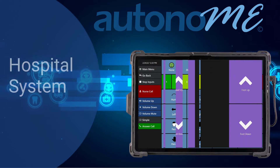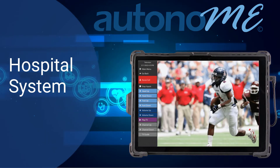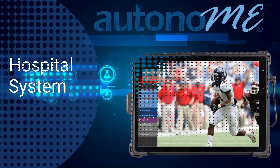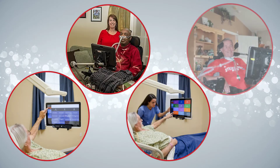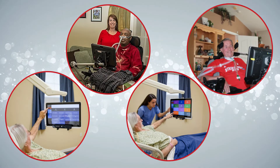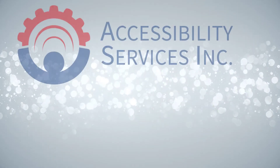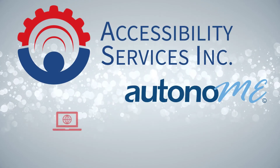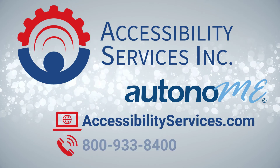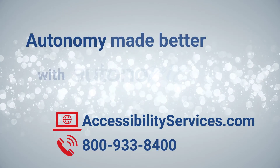The Autonomy hospital system also provides users with integrated television and nurse call compatible with any system currently in place. Whether at home with a tailored Autonomy residential system or using the Autonomy hospital software for environmental control, AAC, and entertainment and computing, our goal at Accessibility Services is to help Autonomy users achieve maximum independence with customizable features and a user-friendly interface. Autonomy — made better with Autonomy technology.